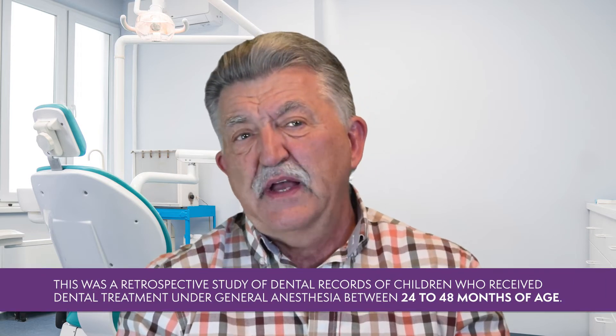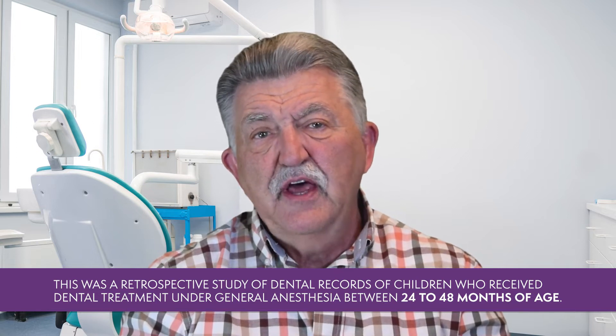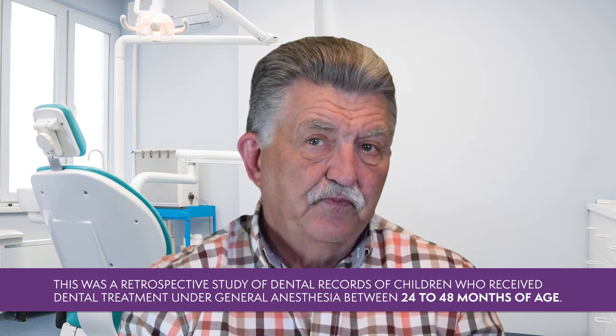This was a retrospective study of dental records of children who received dental treatment under general anesthesia between the ages of 24 to 48 months of age. Statistical tests were used to assess the association between the treatment of the primary second molars at the first appointment and the odds of receiving a second general anesthesia within the next 55 months.